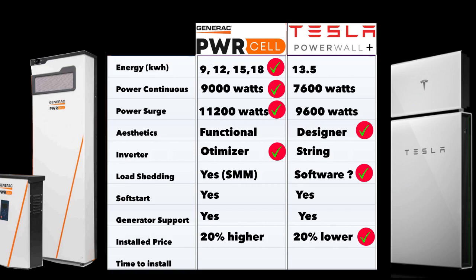The biggest factor right now is availability. Tesla is taking an extremely long time to install — people who ordered the Powerwall or Powerwall Plus months ago still don't have their batteries, with waits of six, seven, or eight months. The Generac Power Cell takes about three to four months to install. On availability alone, the Power Cell wins hands down — a battery you can't get installed is hard to compete against. Looking at all the categories together, the Power Cell scores on energy, power, power surge, inverter/optimizer quality, and installation time. Tesla scores on aesthetics, software, and pricing.